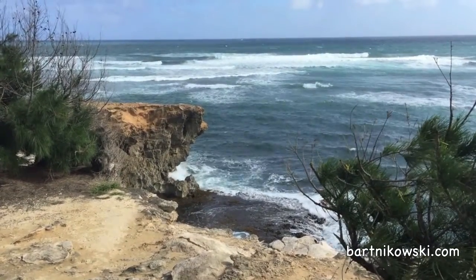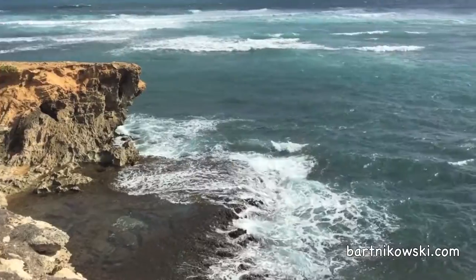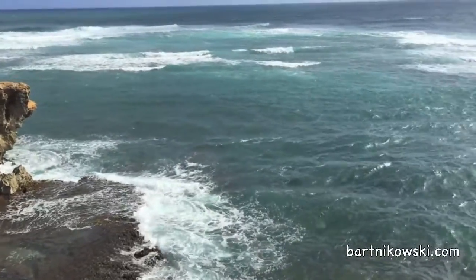It is a very safe walk. It takes you up above this cliff and you can walk along the water. Don't get too close to the edge — and the view is spectacular.